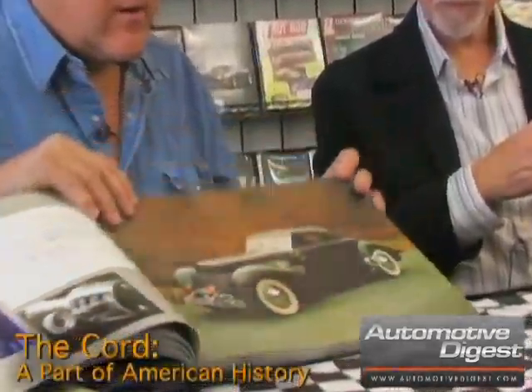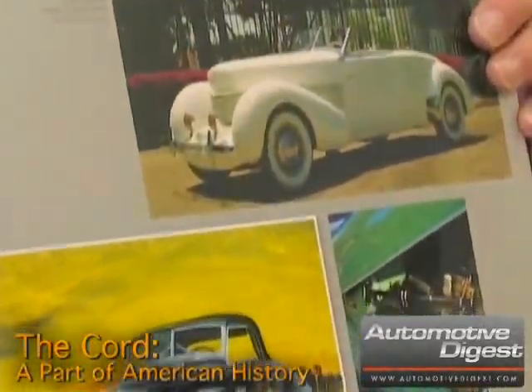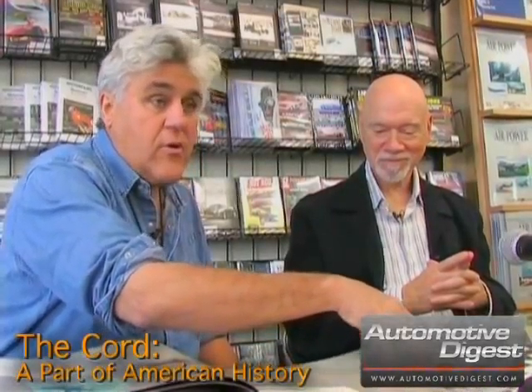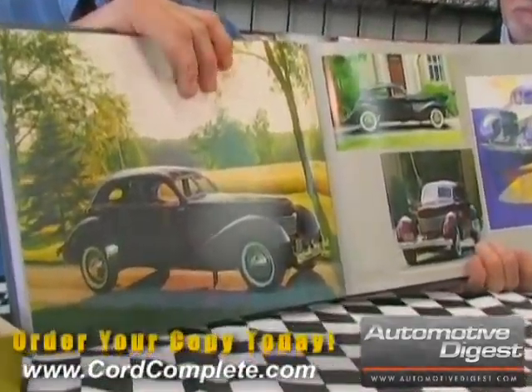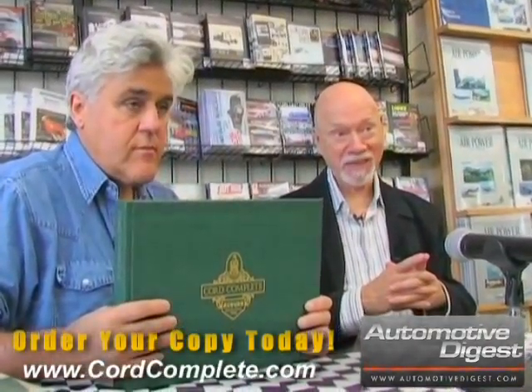Besides having a lot of detail, there are wonderful photographs like these ones here. If you're a Cord enthusiast, or even just an automobile enthusiast, you owe it to yourself to get this book. You can get it at places like Autobooks, at some of the automobile museums, and there's a website: www.cordcomplete.com. When you go to Europe, the Cord is looked upon as an exotic car — one of the few American cars. And I think it's the best looking four-door car, certainly of the 30s. The book is called Cord Complete, and the website is www.cordcomplete.com.